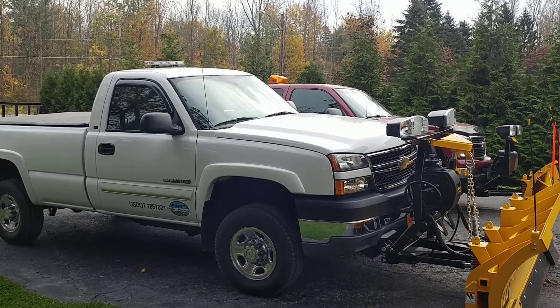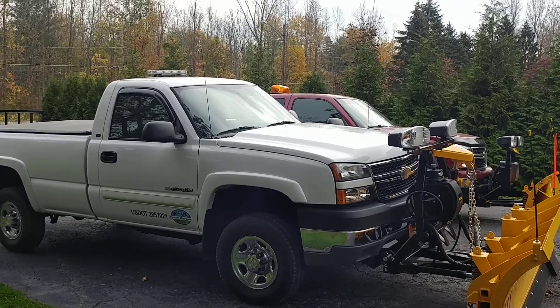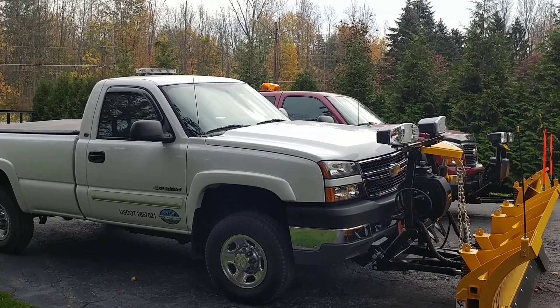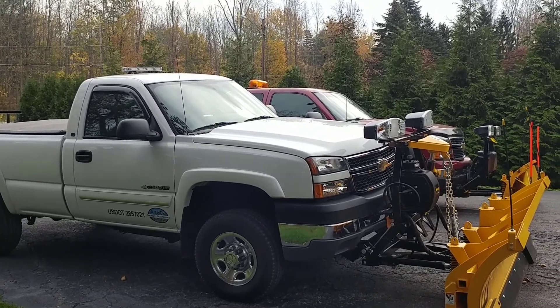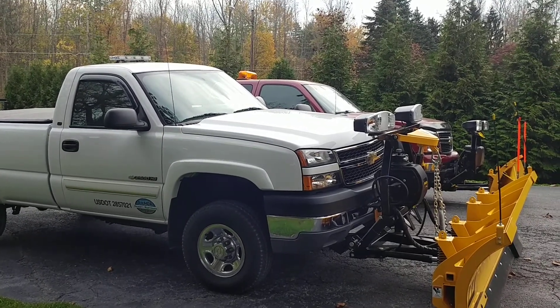Here's kind of a side view of the truck. It's fall — October 24th, 25th, something like that — so it's about time to bring everything out and get it ready. Fall cleanups are gonna start pretty soon, we'll get those all handled and be ready for the winter. Guys, stay tuned — I'm gonna have more plow videos out this year.